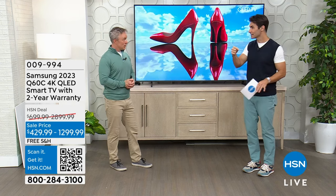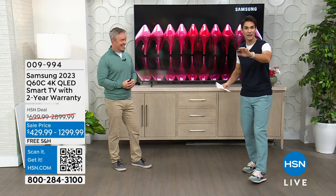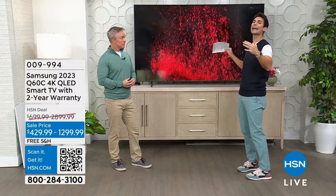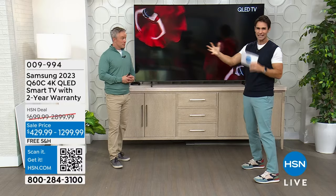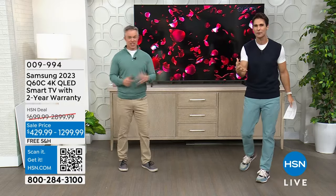A lot of people are already jumping in because I gave a little mention of it earlier, and these are going quick. The 55-inch has sold out. The 65-inch has sold out. But this is your day to either go 75-inch or 85-inch — if you've always wanted that 85-inch for sports, the games, the kids watching their shows, movie night at your house, or the Olympics.